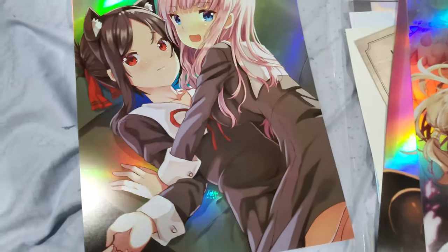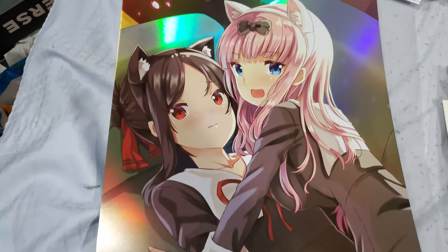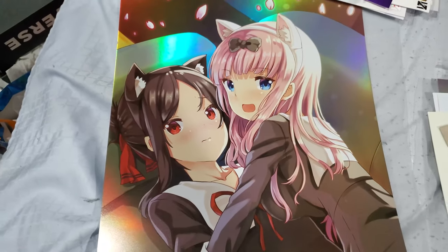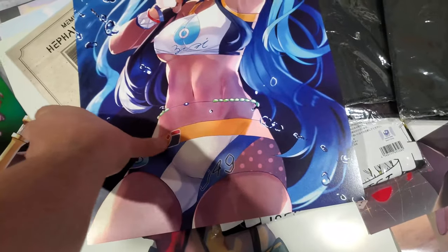And of course Kaguya and Chika from Kaguya-sama: Love Is War. You guys got to watch this anime — it's very, very funny, very good. But yeah, those are the special metallic posters I bought from that particular vendor.